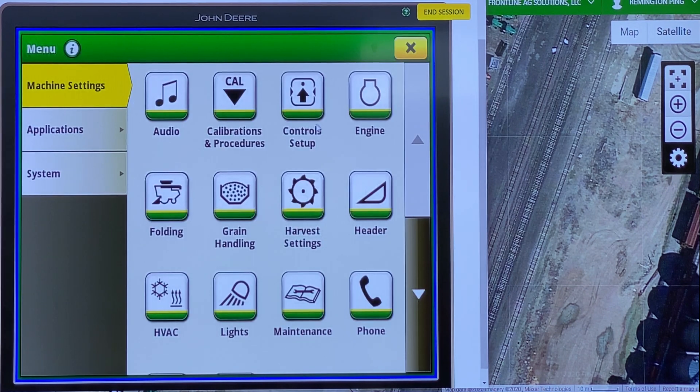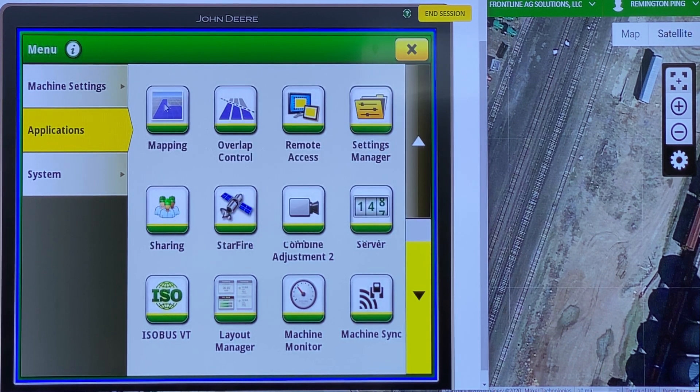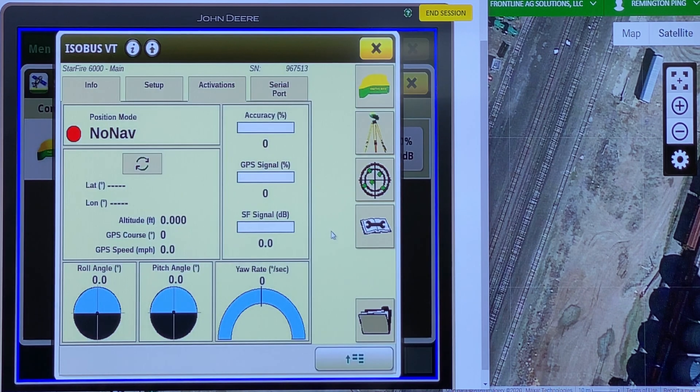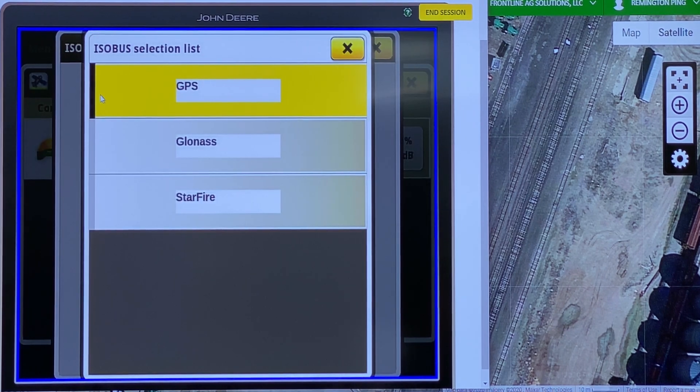For folks with Gen 4s, here's how you'd see what software version your 3,000 or 6,000 is on to know if you need to do the update: go to main menu, then applications, then to your Starfire — there's a software version listed there. This current one is on 3.8g; you need to be on at least 4.4p to be ready for next seeding season, and that's what a 6,000 would have. It's in the shed so it's not reading any satellites right now — this is where it would show the satellites it was reading if it were outside.